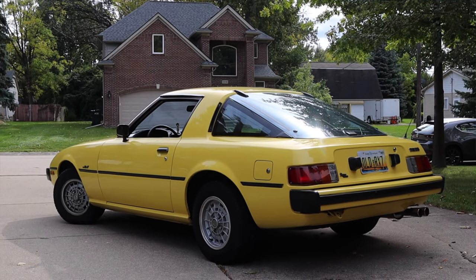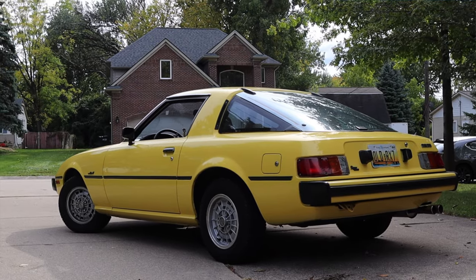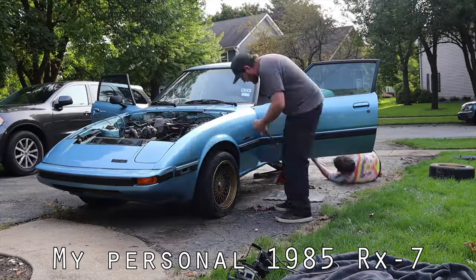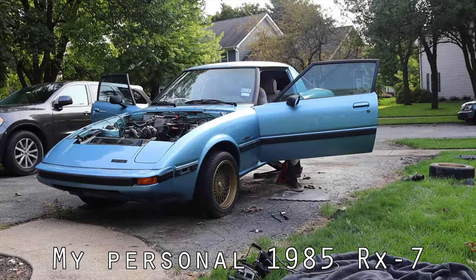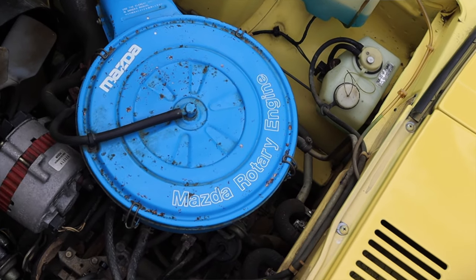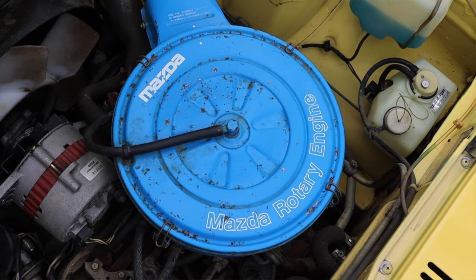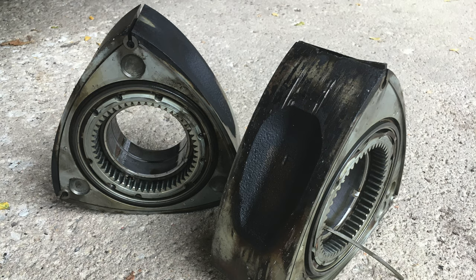I normally try not to come off as a know-it-all, but I have owned two of these first gen RX7s, never one quite like this. Up front is a 1.1 liter 12A rotary engine. A rotary engine does not have any pistons — it has these big dorito-looking triangles that work as the pistons, and they rotate instead of going up and down.